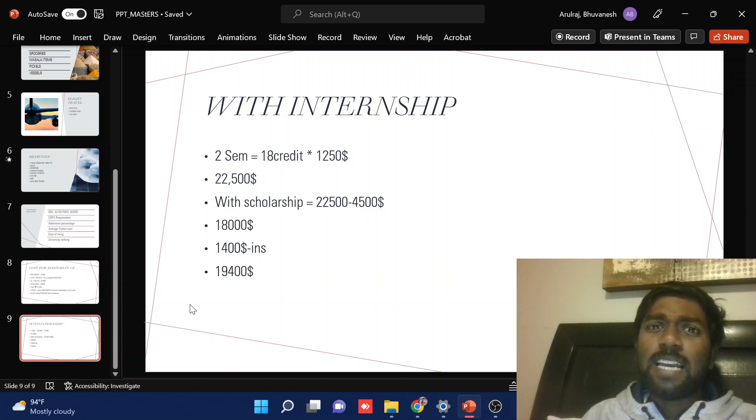Basically, if you are going for a very top-notch or private university, your fees will be slightly higher than many other universities. But if you select carefully based on multiple factors, you can end up in a very good university and spend much less on your master's. Alright guys, this is what I wanted to share — I hope it's useful. If you like the video, please like it, and if you want to know about something else, leave a comment below. Thank you, bye!